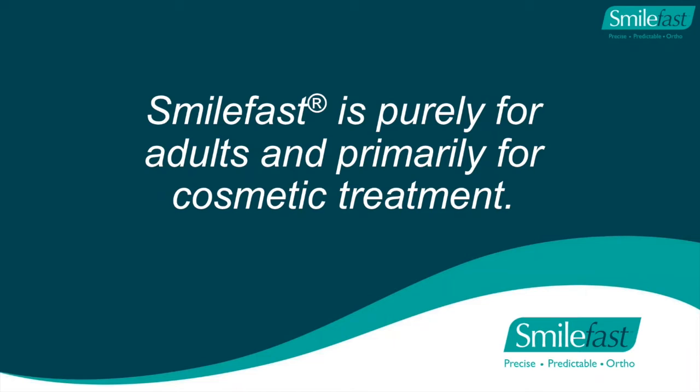However, a child with a Class 2 Division I malocclusion may develop tooth wear or TMJ problems because of their malocclusion - hence as a child, we need to provide a perfect occlusal scheme, which is a full two-year orthodontic project. An adult, on the other hand, who comes in with no wear and no TMJ problems - you can be fairly comfortable that improving the alignment of the anterior teeth will have no detrimental functional effects. So SmileFast is purely for adults and primarily for cosmetic treatment.